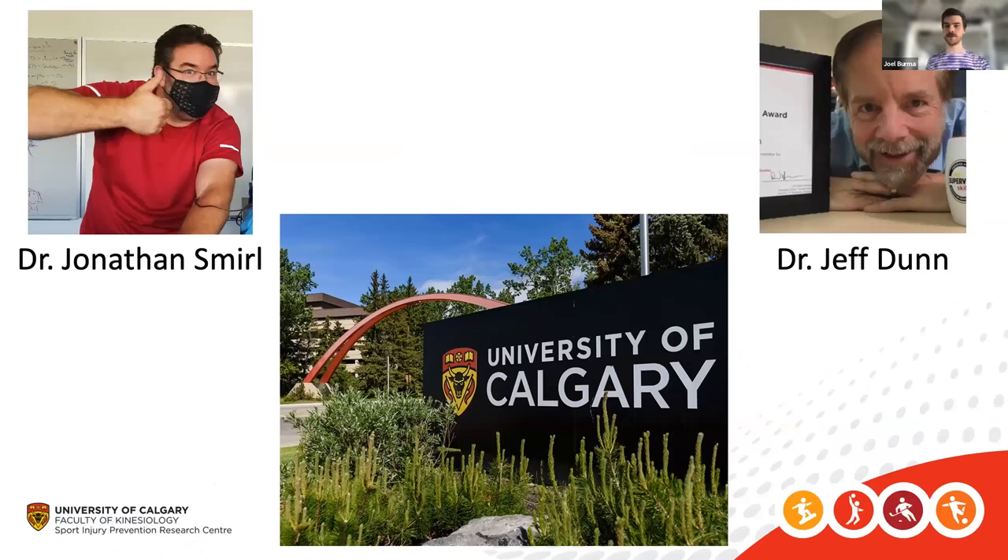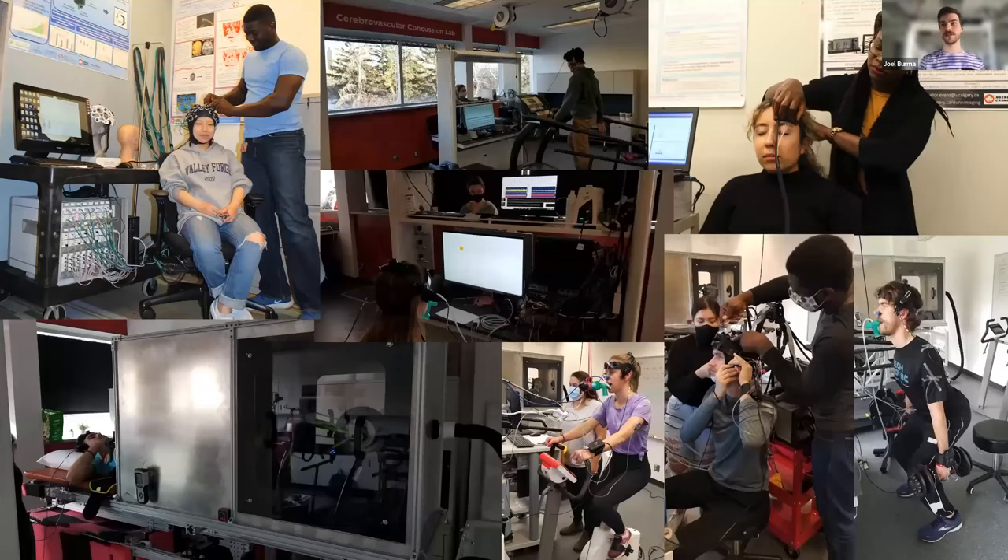I'm a PhD student out of the University of Calgary, co-supervised by two amazing individuals: Dr. Jonathan Smirl and Dr. Jeff Dunn. Between our two labs we can do a lot of fascinating research. We do various neuroimaging, physiological testing, exercise testing, and we are also part of a concussion lab doing work on concussion testing, symptom exacerbation, and exercise threshold.